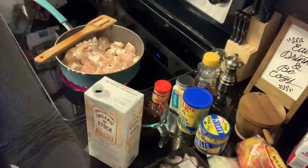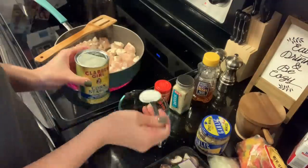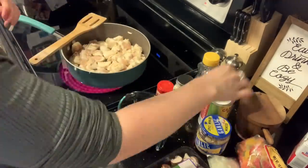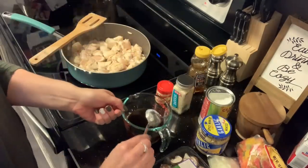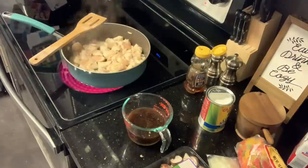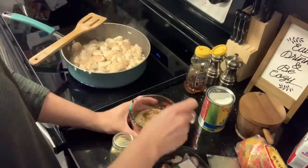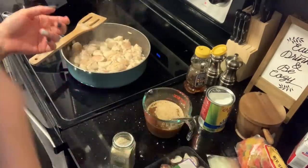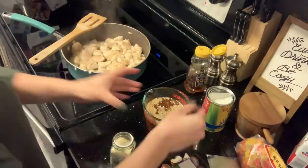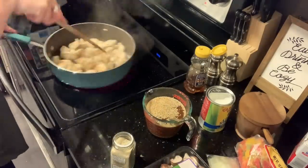Quick update: the sauce I was making is not the one you'll see me finish with. The Trader Joe's coconut aminos are actually sweeter than what I was buying at HEB, so after adding honey and other ingredients it was way too sweet. I ended up scrapping it and instead used low sodium soy sauce with the coconut aminos, garlic, and other seasonings. You'll never see that first sauce get poured into the dish.